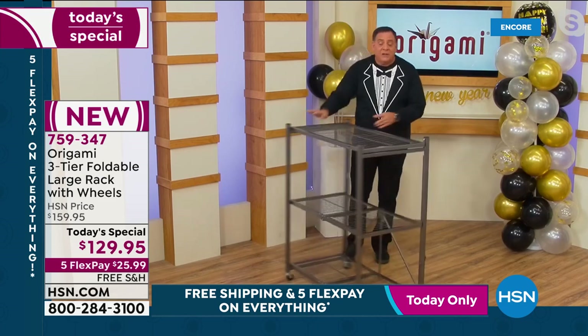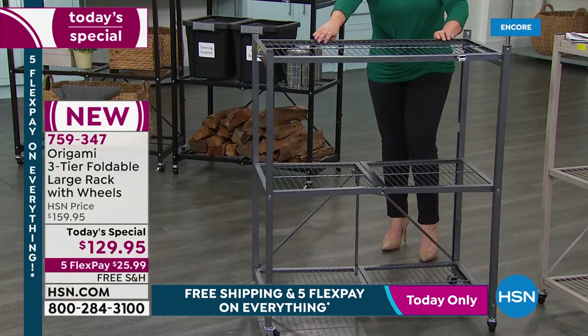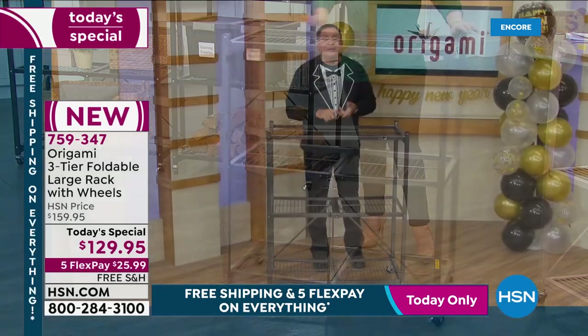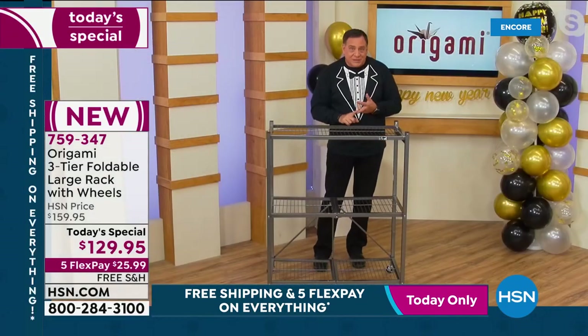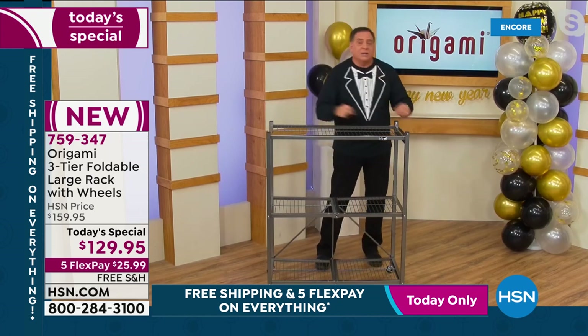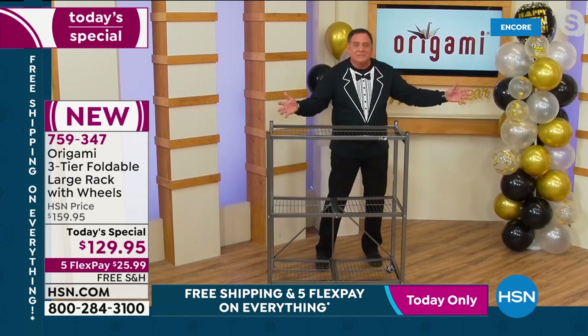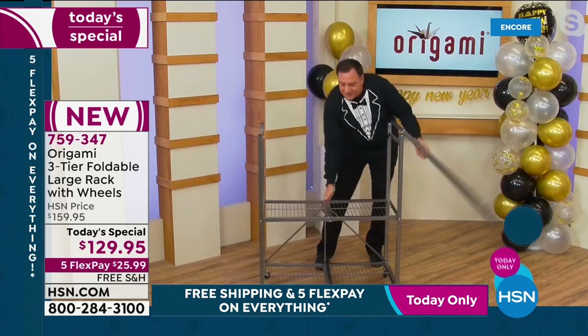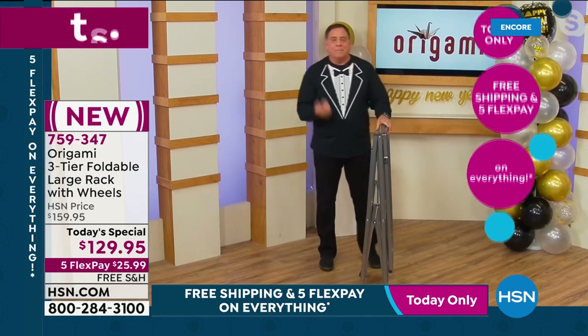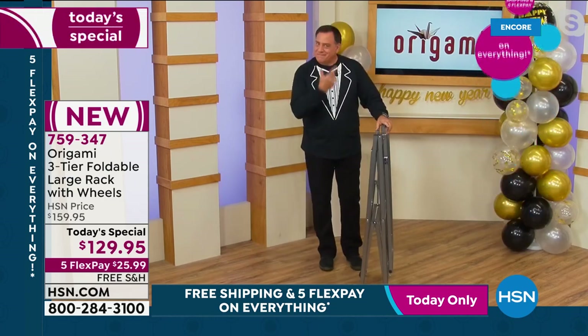These are made of powder-coated steel — chip resistant, scratch resistant, and corrosion resistant. You can use them indoors or outdoors; it can be storage, it can be furniture, or both on the same day. When you're not using it, it folds away — Origami is a storage solution, not a storage problem.